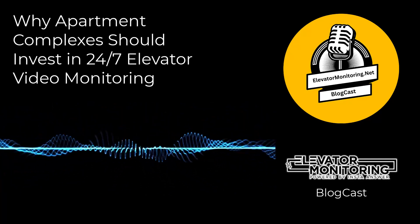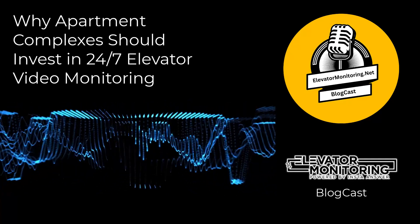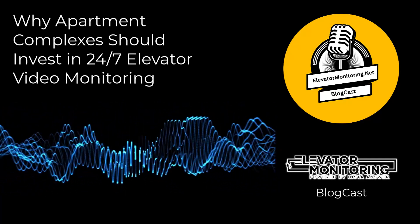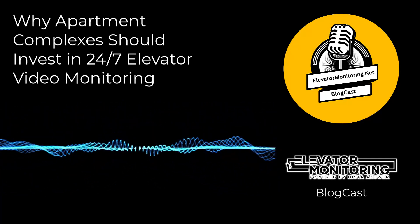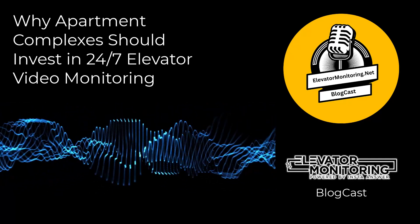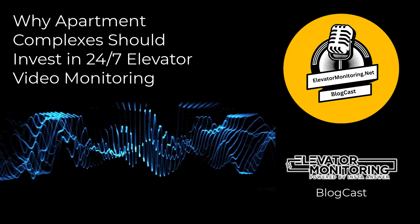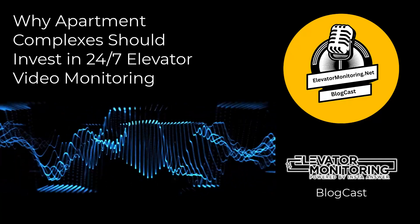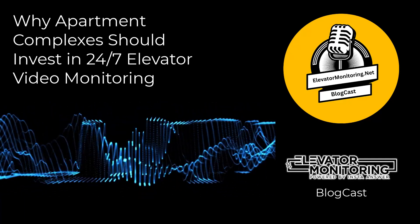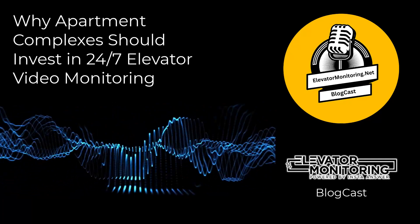Legal and compliance advantages of 24-7 elevator video monitoring. Elevator safety regulations vary considerably by state, county, and city, but compliance is universally critical. Mostly, these laws require regular inspections and maintenance of elevator systems. Therefore, when you choose to invest in 24-7 elevator video monitoring, your complex not only complies with these regulations, but also retains documentation of your compliance efforts. This diligence reduces liability and enhances the property's reputation among tenants and the community.